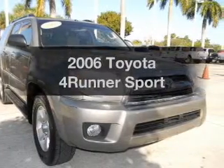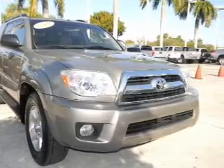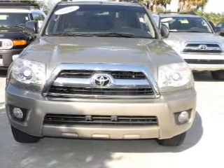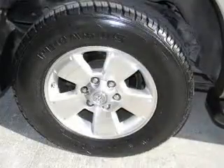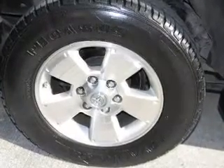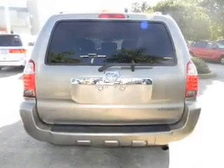Imagine yourself in this 2006 Toyota 4Runner. If you're looking for a first-rate auto, this one could be yours today. With a reliable six-cylinder engine, driven by a five-speed automatic transmission, you will appreciate the safety feature of anti-lock brakes.